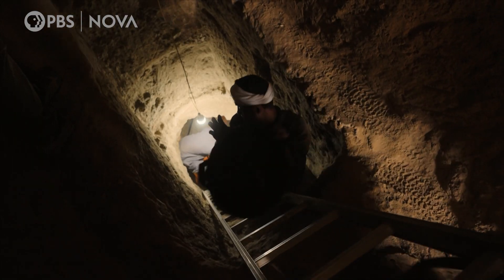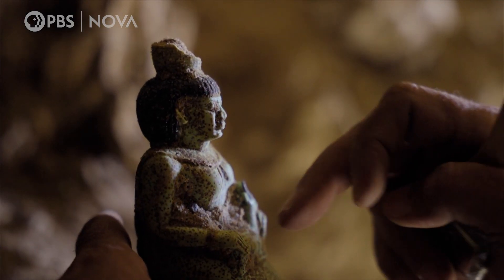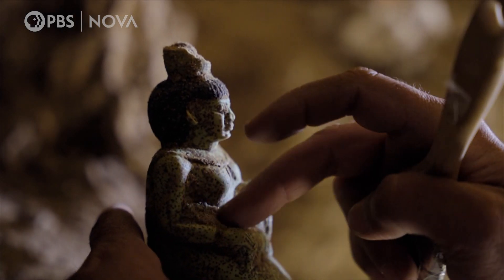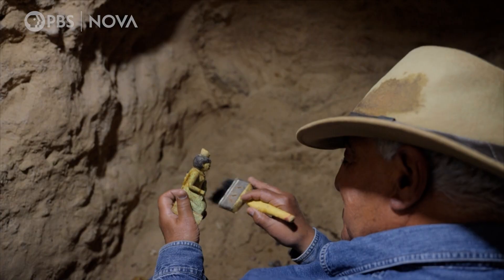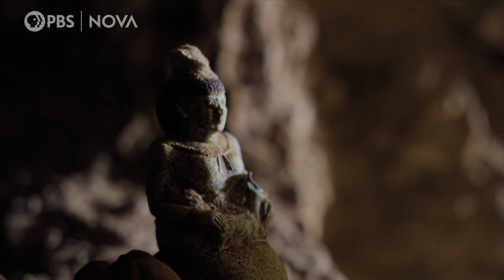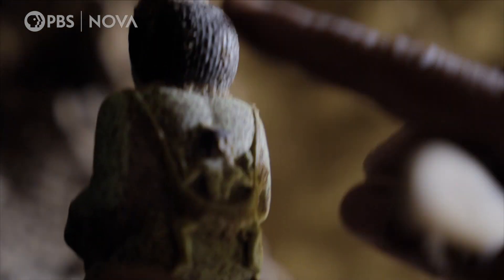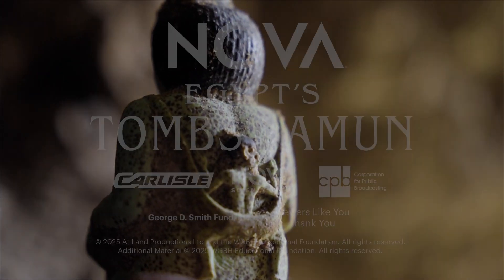Then Zahi comes face to face with a special object. This is the first time I see something like this. The lady is seated, having a gazelle on her hand, and holding her son on the back.